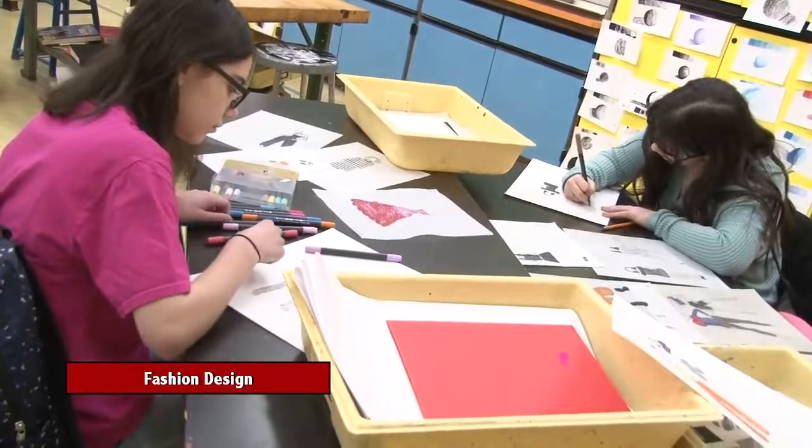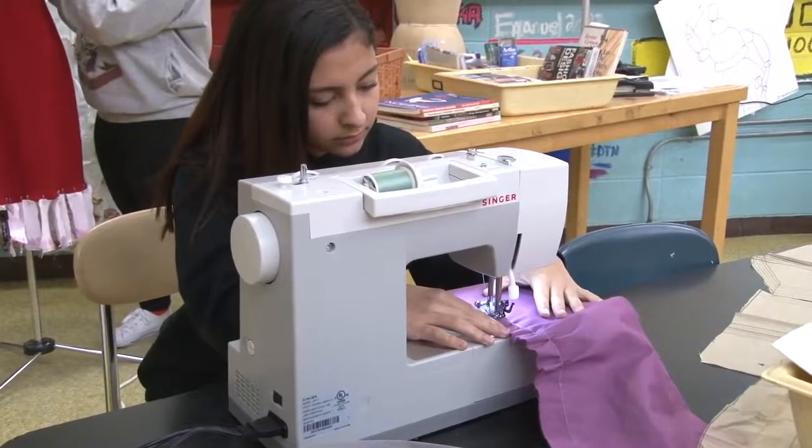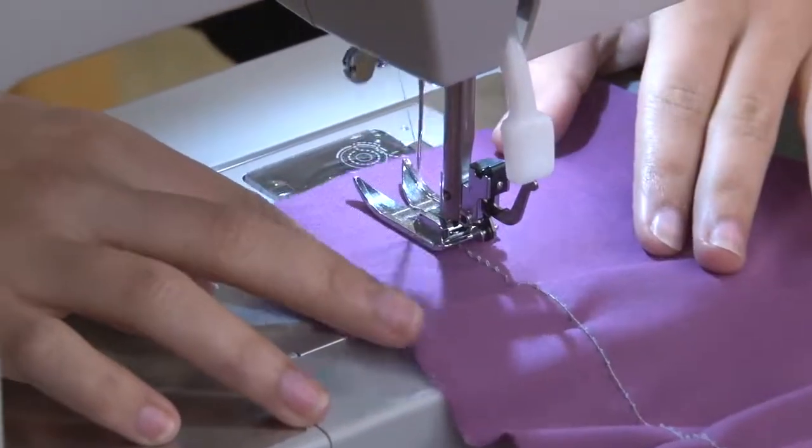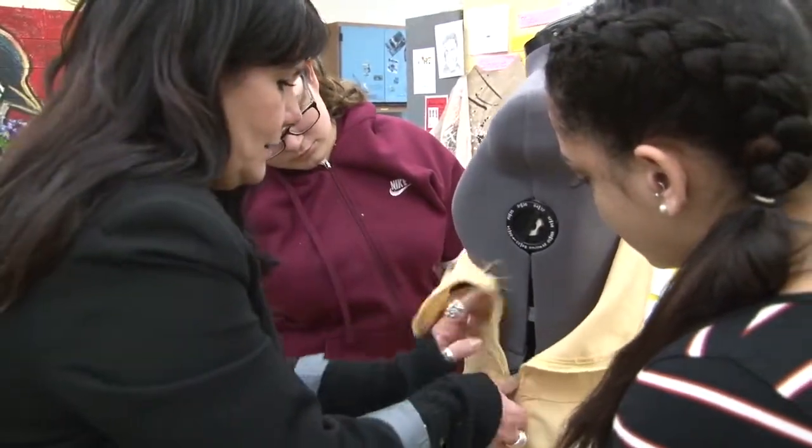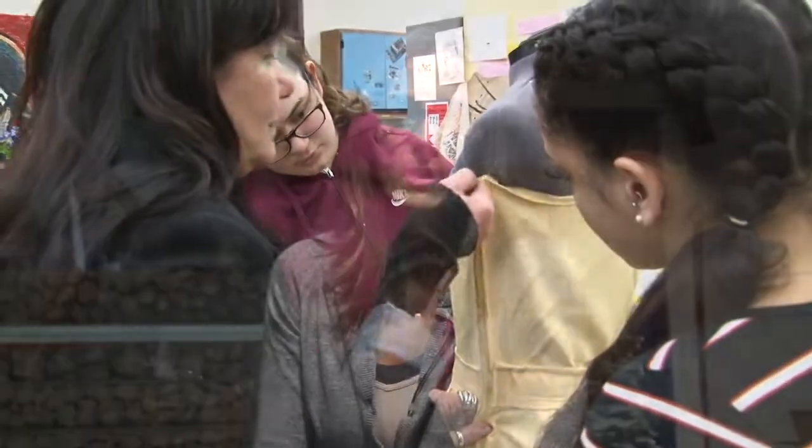Finally, we have a Fashion Design class that is a semester class. It is a drawing, illustration, fashion construction, and fashion draping class. You will not only be drawing on a fashion figure but also beginning to learn how to use a sewing machine and construct garments that you could actually walk out with.